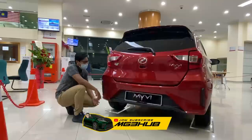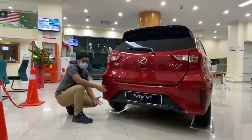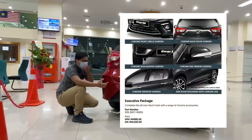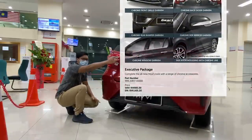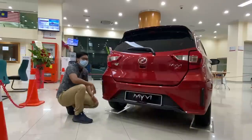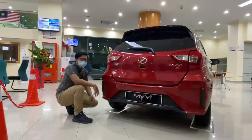Jadi Zik pun tak pasti kenapa Perodua dah tak buat gear up. Contoh macam dulu kita ada skirting, lepas tu kita ada chrome macam-macam — dekat belakang ni ada letak chrome, dekat tepi window ada chrome. Zik pun tak pasti kenapa dia orang dah tak buat, ataupun diorang tak keluarkan lagi untuk MyVi Facelift ni.